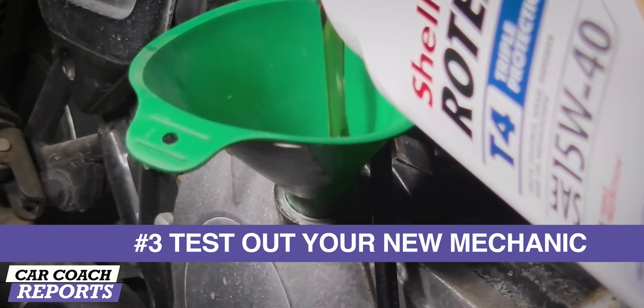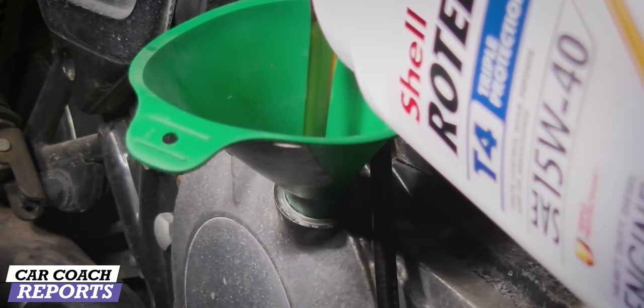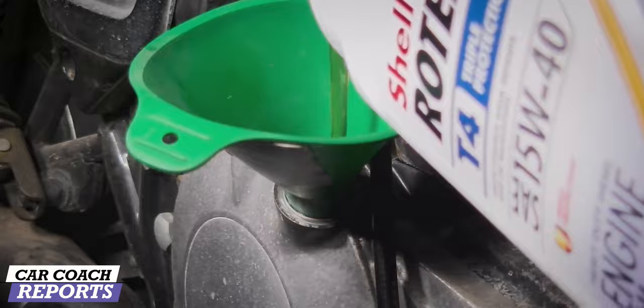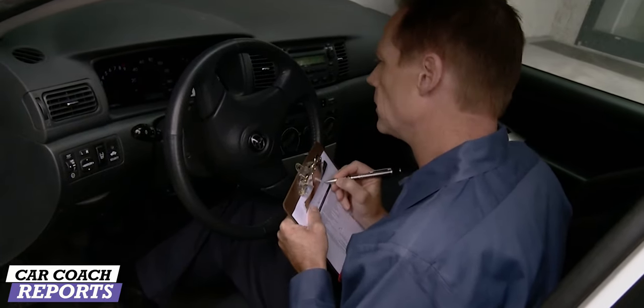Number three: take your new mechanic for a test drive. What I mean is, take your car in for a simple oil change or a filter replacement — something really simple — and see how the business relationship works. Are they treating you right? How do they treat their customers and run their business? You'll find all of these tips and more in my book, Lauren Fix's Guide to Loving Your Car — the link is down below.